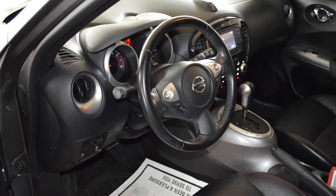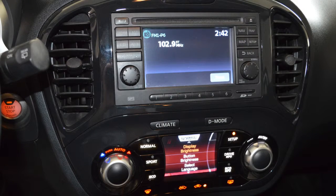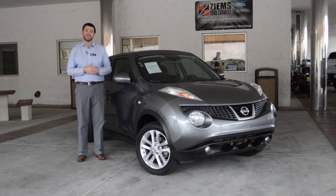It has a clean Carfax and a clean auto check, and it's equipped with keyless entry, keyless start, navigation, Bluetooth, a moonroof, satellite radio, and leather seats that are heated.